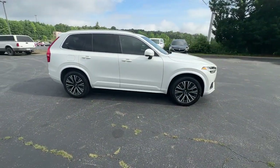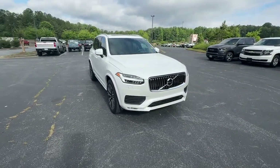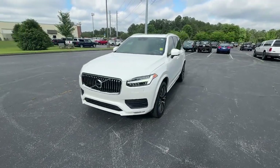Whether your passion is for the traditional gas-powered or twin-engine plug-in hybrid model, this premium safety-focused SUV brings refinement, capability, and tasteful style to every excursion.